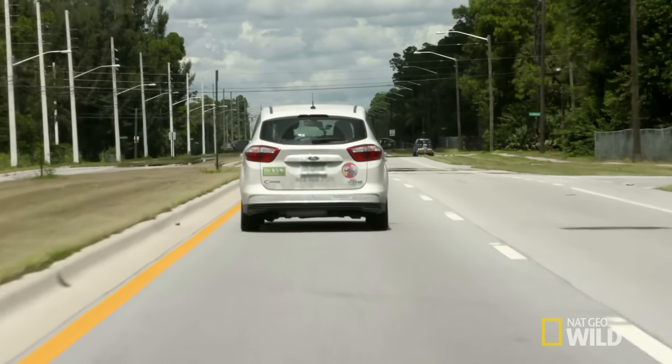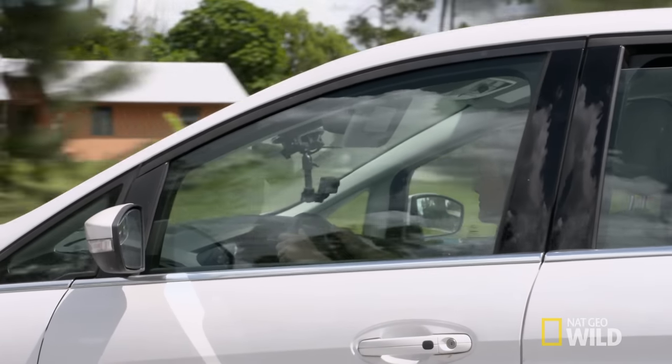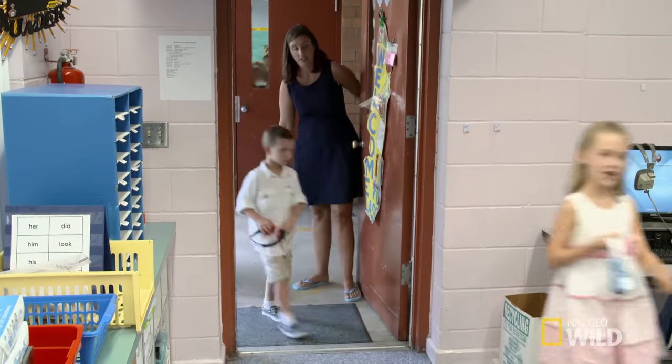Dr. K is on a mission to share her love of animals with the next generation. She's off to her son Miles' school, where they're going to set up a chicken egg incubator, put some fertilized eggs in there, and hopefully have little chickies hatch in three weeks for the kids to see.